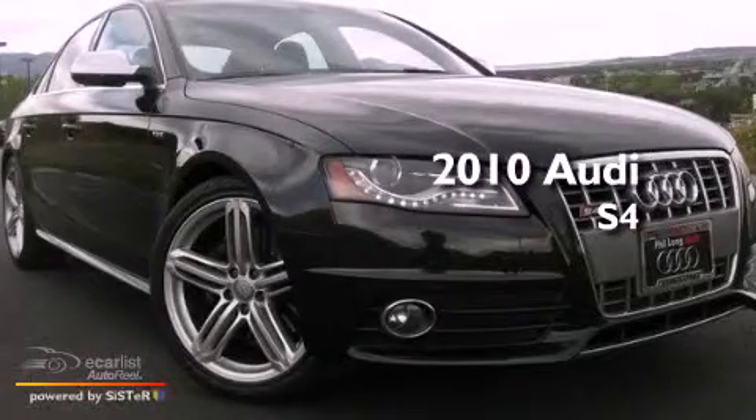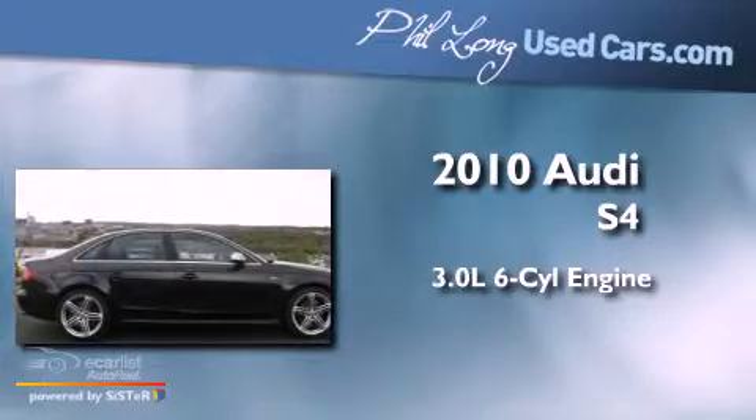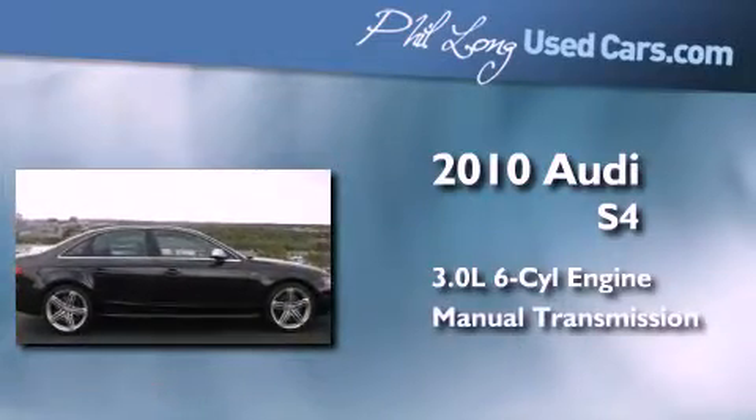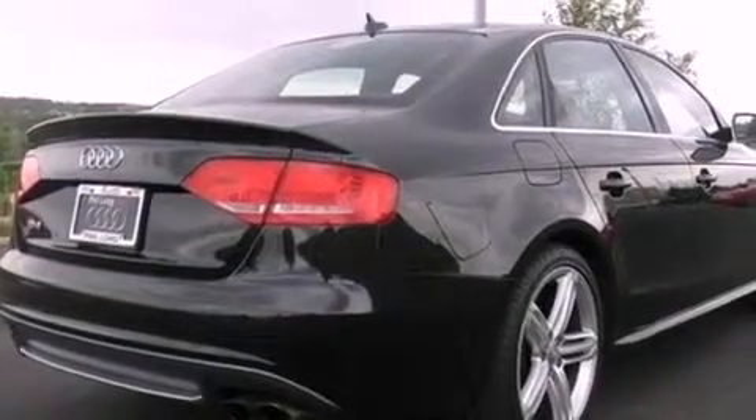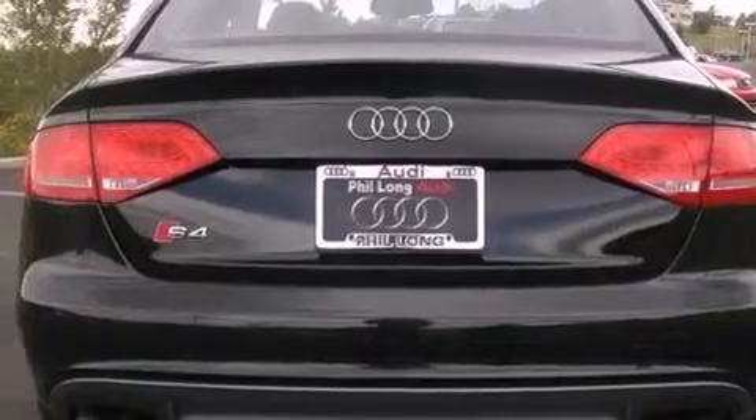This is a 2010 Audi S4. It features a 3.0-liter six-cylinder engine and a manual transmission. Its top features include a supercharger, a locking rear differential, and a sport-tuned suspension.